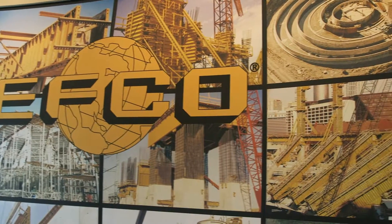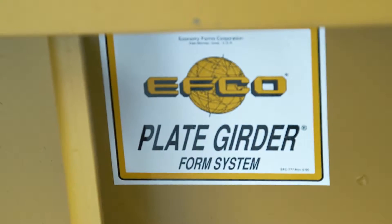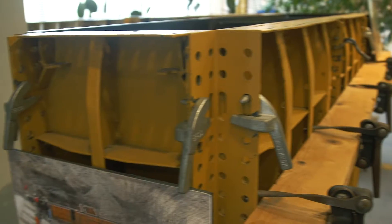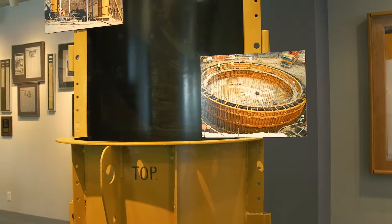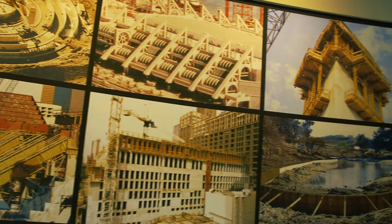EFCO is a worldwide supplier of steel forms for concrete construction. We're privileged to provide forming solutions for customers in large-scale concrete construction projects, such as dams, stadiums, high-rise buildings, and bridges throughout the world.